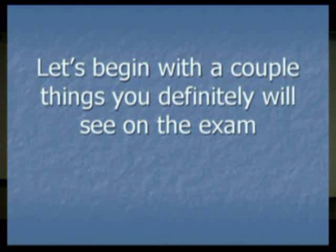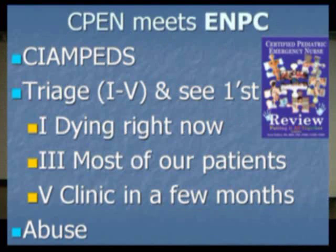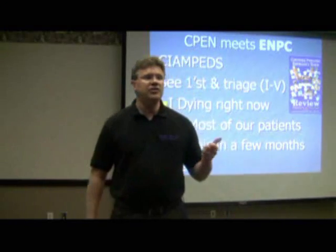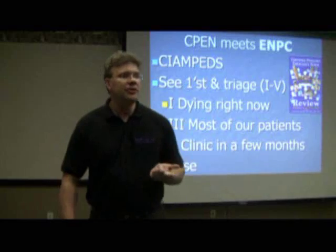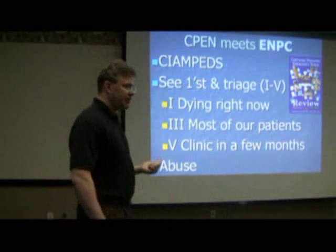As we look at sick kids throughout the day, let's begin with a couple of quick things that are guaranteed to be on the exam. The first of which — people ask, understandably so, what do I need to read to pass the test? I recommend simply a couple of things. Number one, you have to get a hold of an ENPC textbook. Specifically, you need to take a peek at the sections involving triage and abuse.